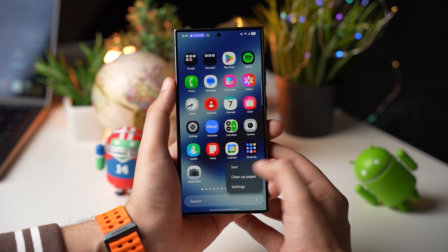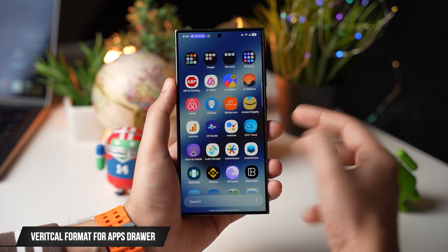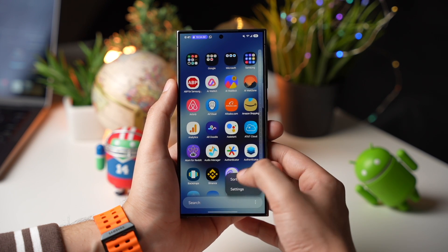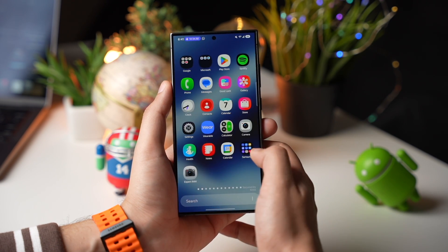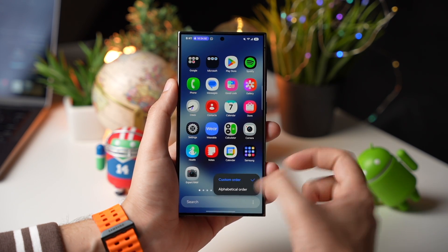Next up, we are getting a new vertical layout for the apps menu. Without using any third-party launcher, you can now see your apps in vertical format. All apps are in alphabetical order, making it easy to find the right one, while the old layout is still available under the custom auto setting.